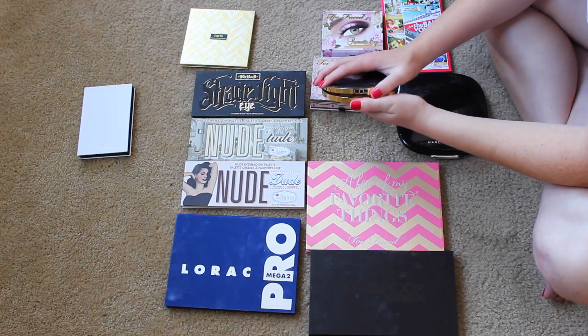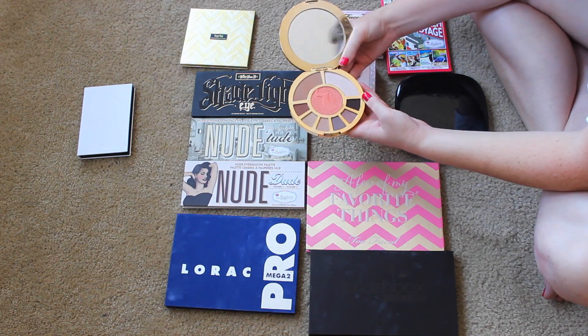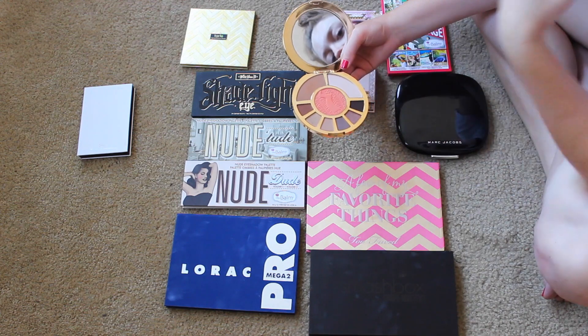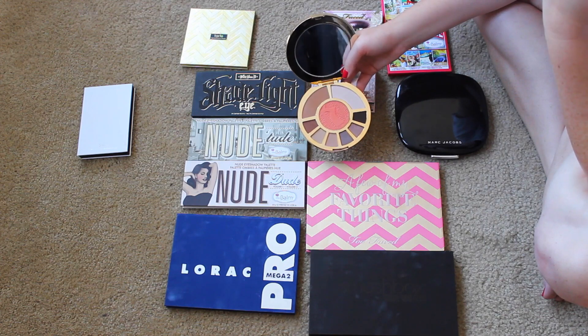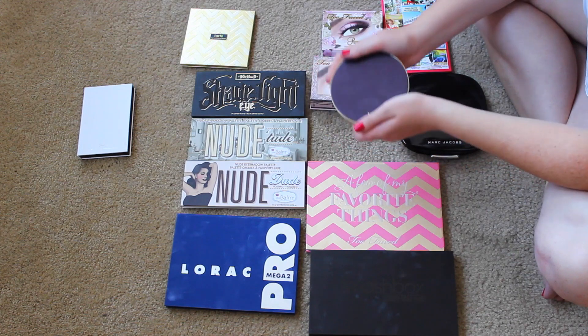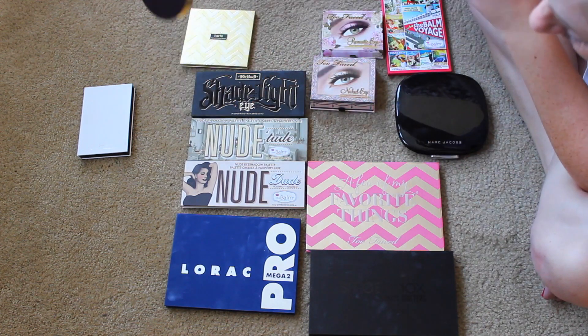I also think I'm gonna get rid of this because I don't love these eyeshadows on me. I love that it's an all-in-one — you have your eyeshadows, blush, bronzer, highlight — but this highlight color is a little too frosty for me, and I just don't enjoy these eyeshadows. So I'm going to pass this on to my sister, which makes me sad because I love Tarte, but I'm just not using it, and there's no point in keeping it when you don't like the shades.